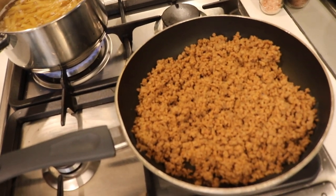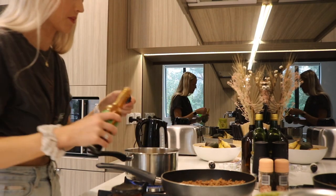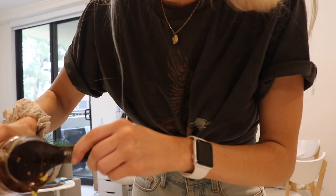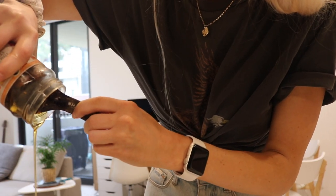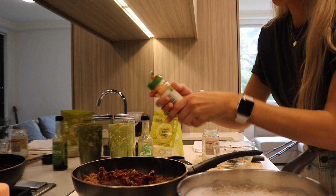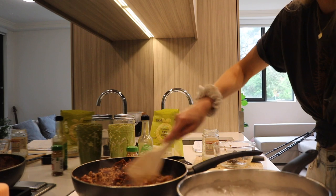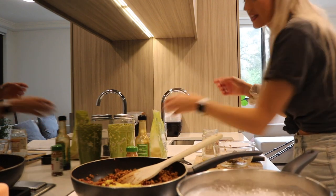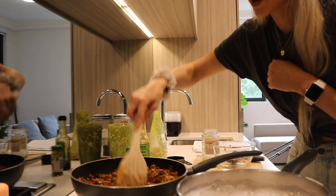Chuck a dash of aminos in there — about one tablespoon. Drain out all the oil from the sun-dried tomatoes, then just add them in. Pop a sprinkle of paprika in there and mix it through — give it a good mix. Turn this to a medium heat, and if you're feeling crazy, you can add a sprinkle of nutritional yeast on top, because who doesn't love nutritional yeast.